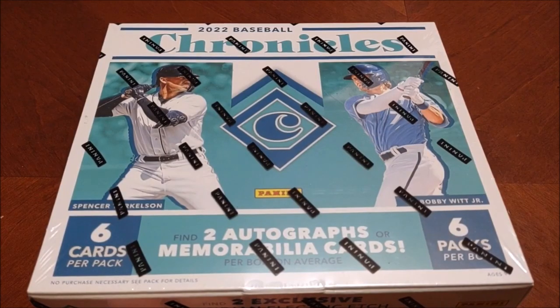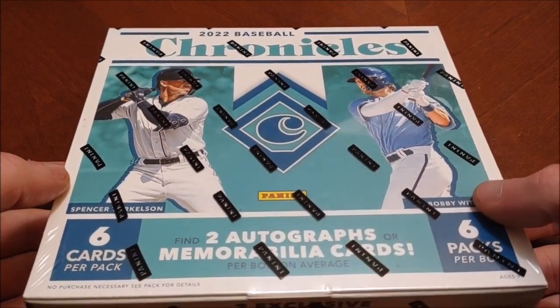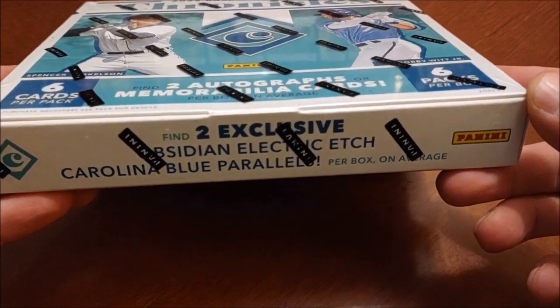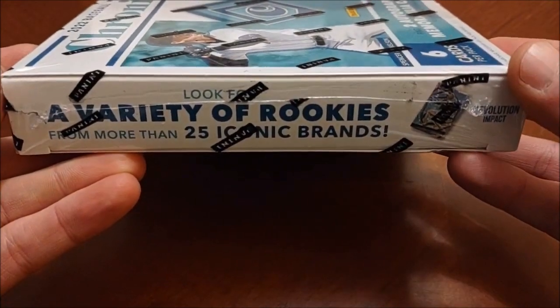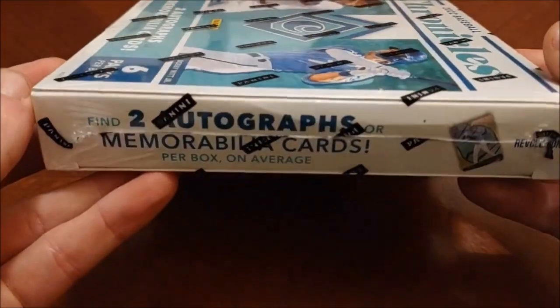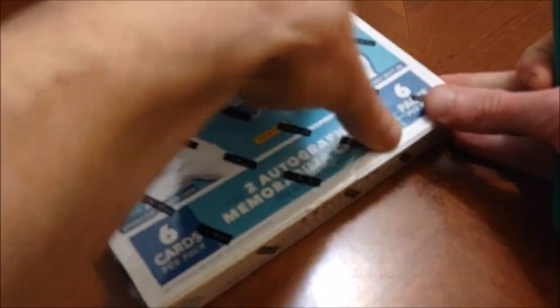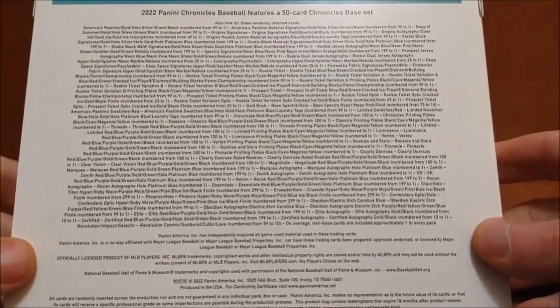In our last video I wasn't sure what we'd be doing next, but I'm feeling like keeping the baseball run going. We've got this retail preferred box of 2022 Panini Chronicles, looking for rookies like Torkelson and Witt Jr. on the front. The big thing is you can find two autos or memorabilia cards per box. We did a box of these last year and hit the biggest pull ever on the channel - a Jonathan India Obsidian rookie autograph card - so let's see if we can beat that today.